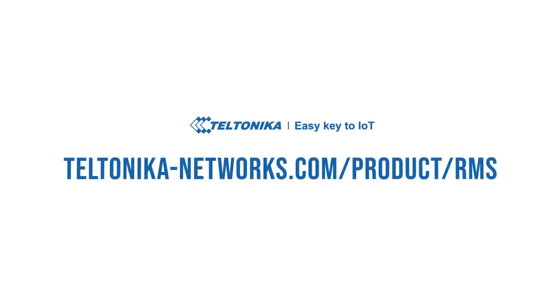To learn more about the RMS access solution, contact your sales manager or visit our website at teltonika-networks.com/product/RMS.